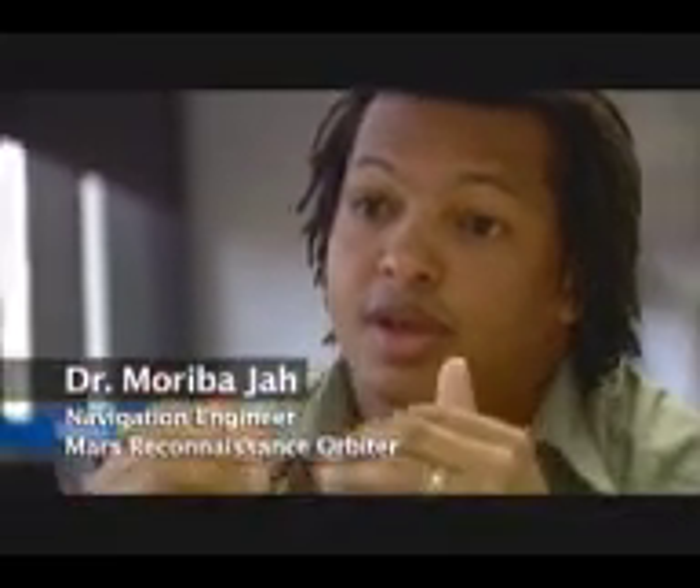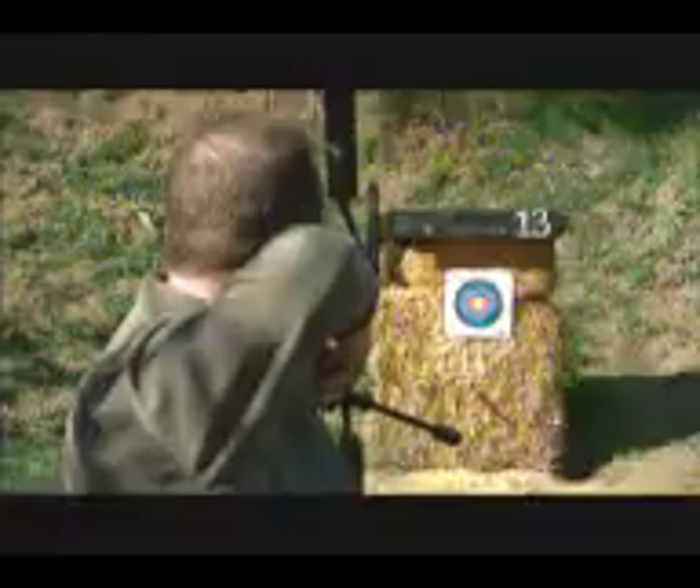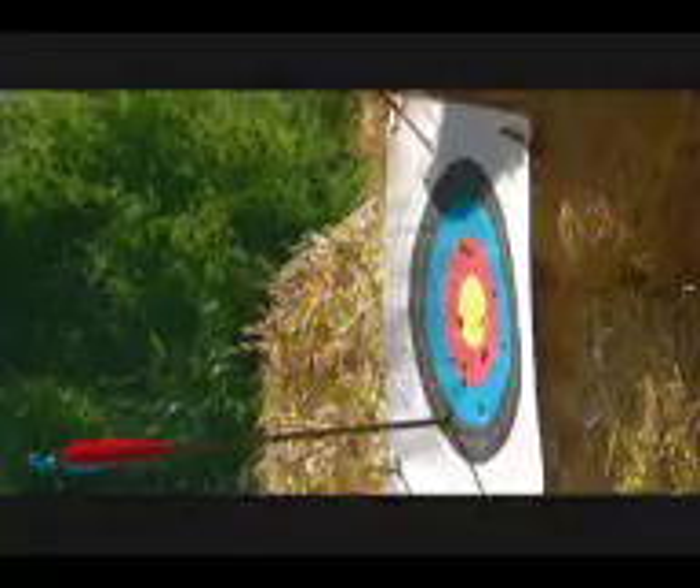The Mars Reconnaissance Orbiter travels over 306 million miles to get from Earth all the way to Mars. This is kind of similar to archery. Imagine that you're on a range with your bow and your arrow. It's a pretty difficult sport to master, with several things you've got to take into account.